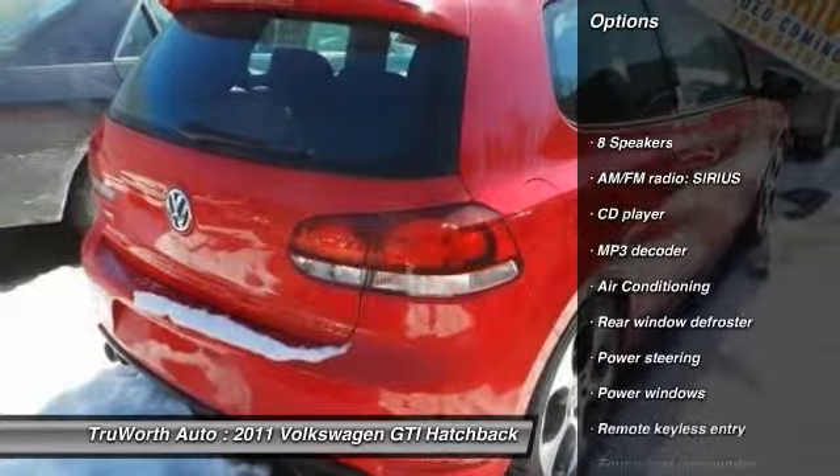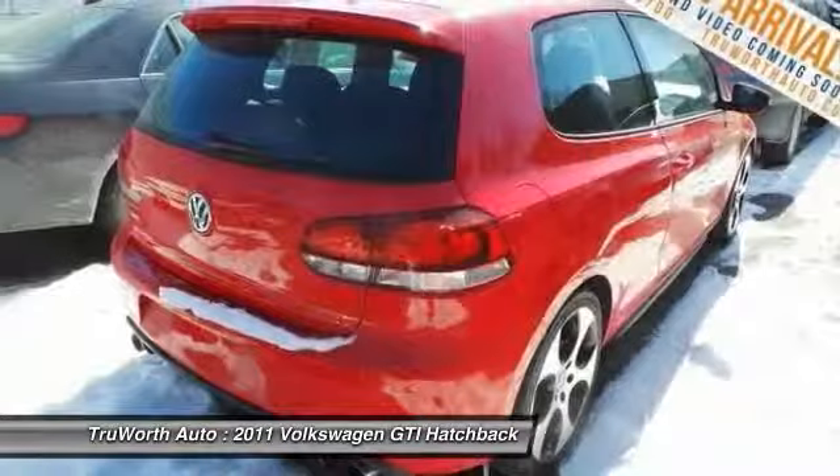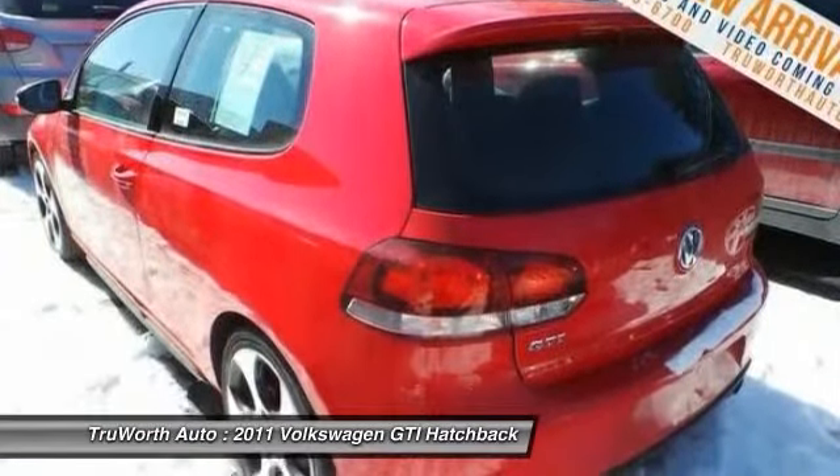Heated seats, traction control, dual airbags, power steering, alloy wheels, air conditioning, front four-wheel disc brakes, Bluetooth, cruise control, eight speakers.